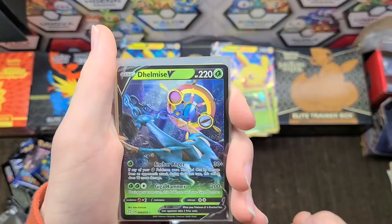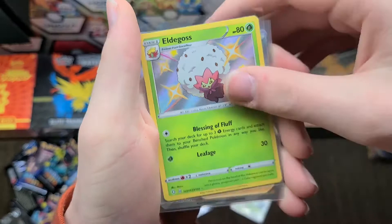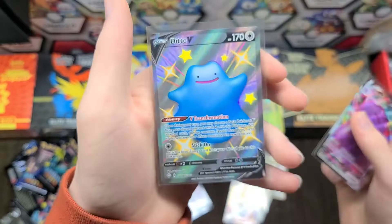Here's the recap: we have a Delmise V, a Galarian Zigzagoon shiny, a Galarian Sirfetch'd shiny, an Eldegoss shiny, a Poké Kid full art, an Alcremie V Max rainbow, a Ditto V Max, and a Ditto V in its shiny form — and last but not least, we pulled a Charizard V Max. How about that!